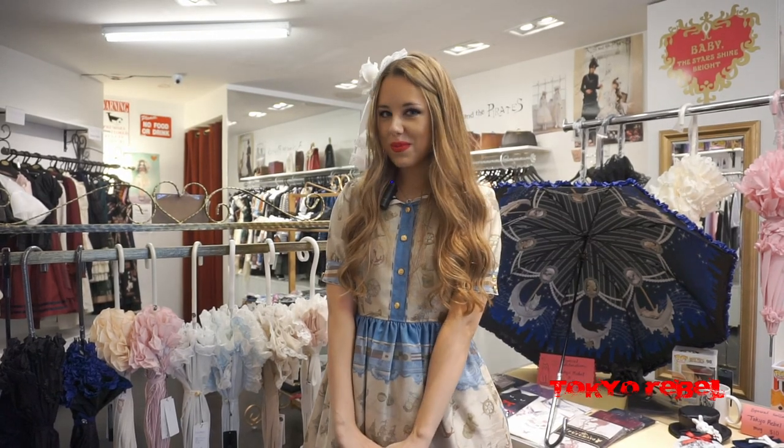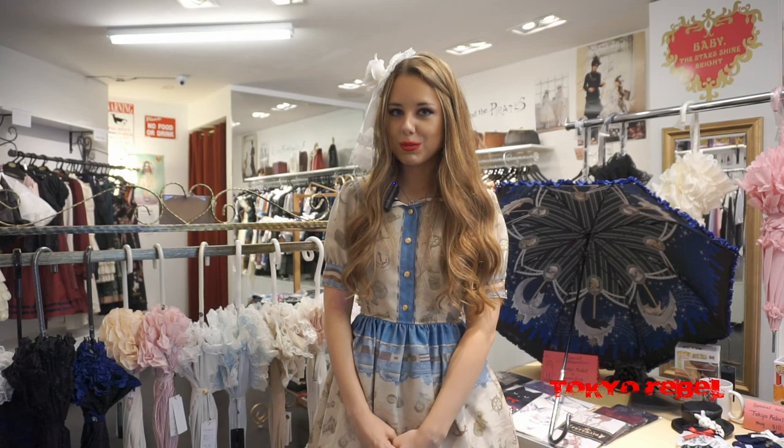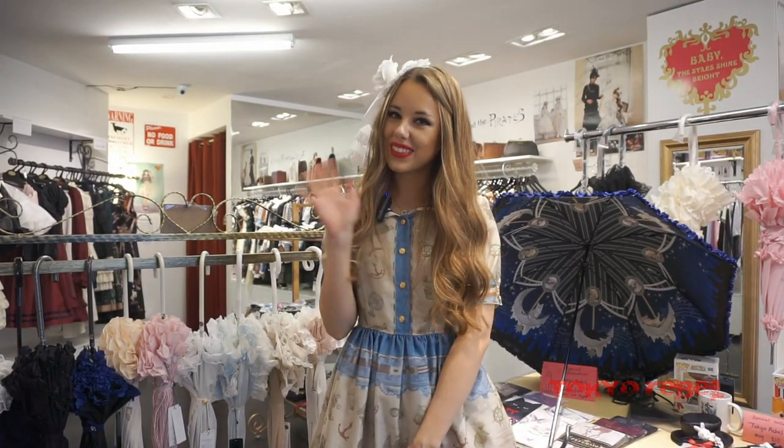Thank you so much for watching. We hope that you like the parasols and umbrellas you've seen in this video. Feel free to come to our store to check them out or shop online, and stay tuned for more updates. Thank you, bye.